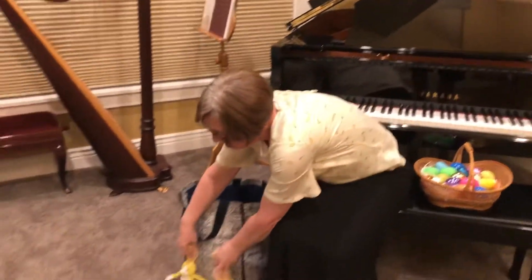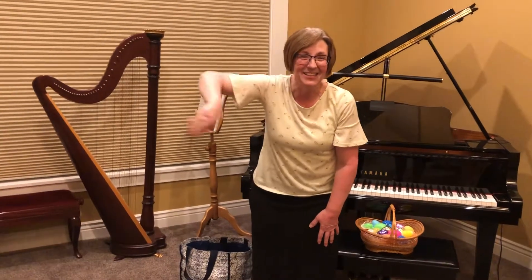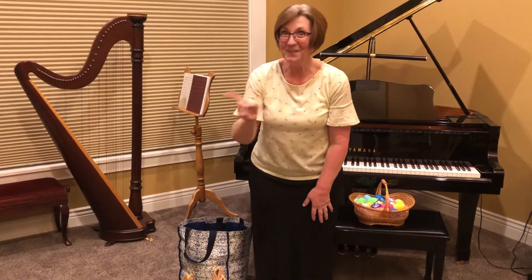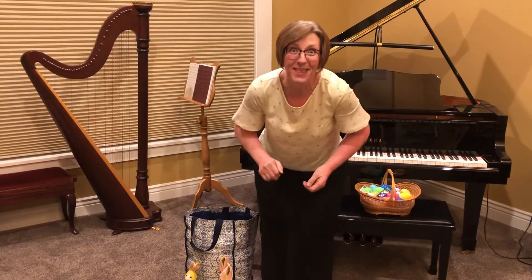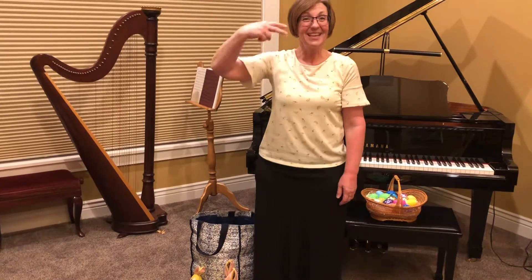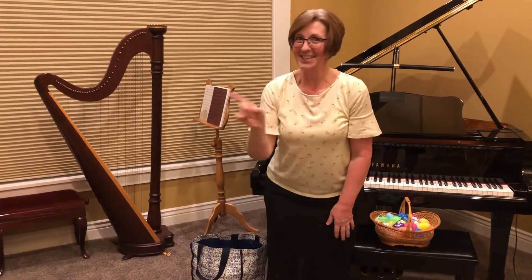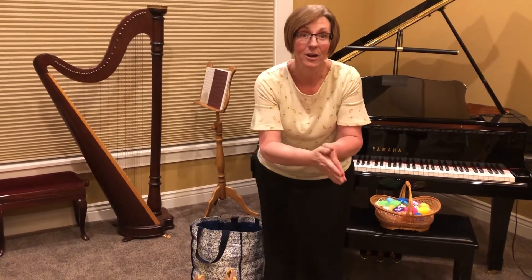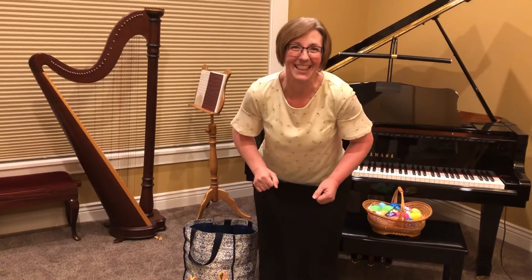Here we go. Three little bunnies swinging in the tree, teasing Mr. Alligator, can't catch me, can't catch me. Along comes Mr. Alligator, quiet as can be. Snap that bunny right out of that tree. One little bunny swinging in the tree, teasing Mr. Alligator, can't catch me, can't catch me. Along comes Mr. Alligator, quiet as can be. Snap that bunny right out of that tree.